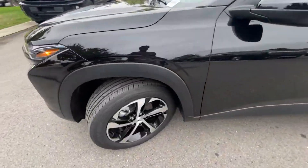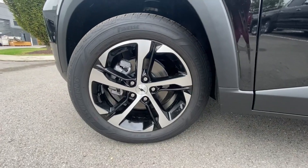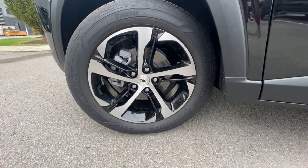Around the wheels, these are 18-inch machine alloy wheels. They look fantastic as well — I love the color combos there.